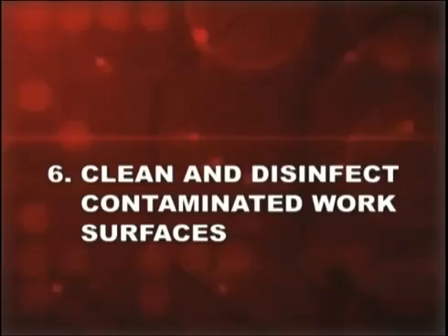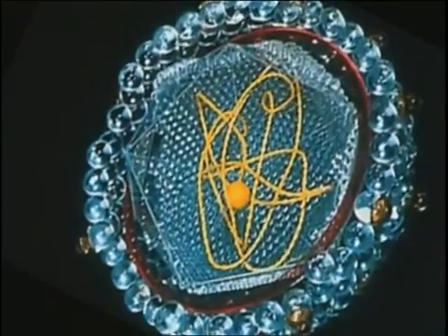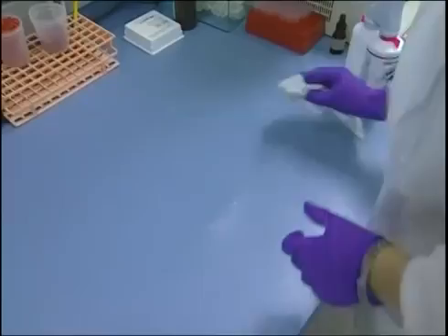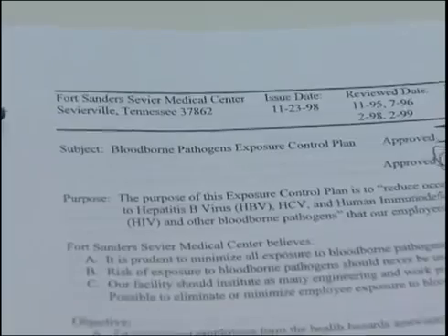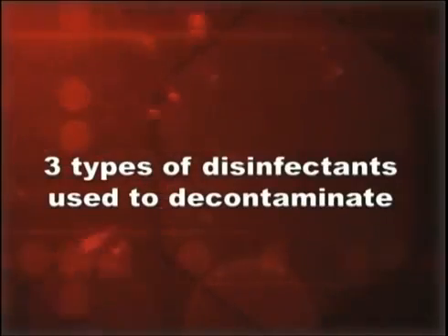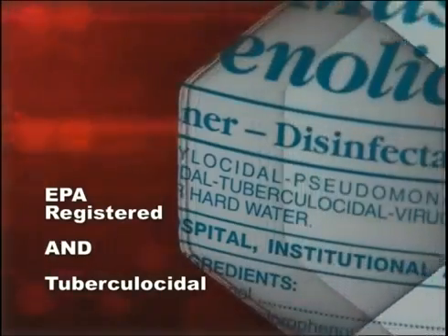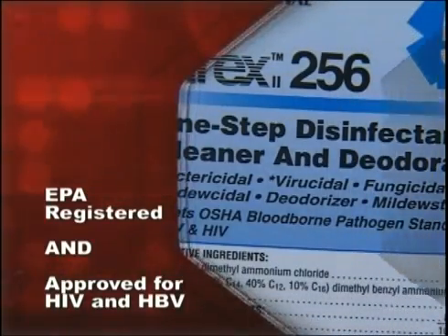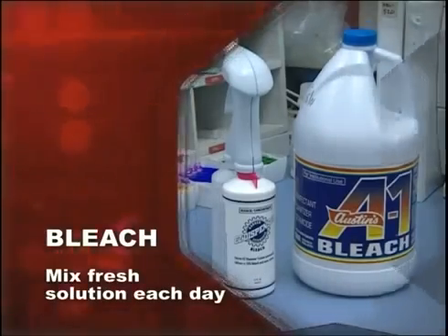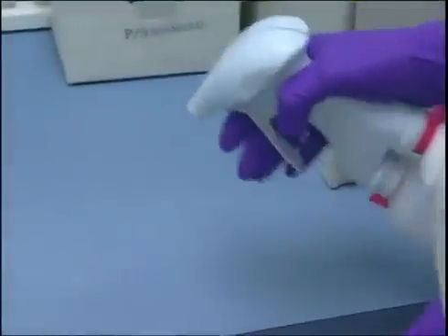Number six: clean and disinfect contaminated work surfaces. The hepatitis B virus can live up to a week or more in a dried state on contaminated work surfaces. That's why it's crucial that you decontaminate your work surfaces at the end of the shift and whenever they become contaminated during the shift. There's a decontamination schedule in your exposure control plan. There are three appropriate disinfectant options: an EPA-registered tuberculocidal disinfectant; an EPA-registered disinfectant approved to kill HIV and/or HBV; or bleach diluted with water at a ratio between 1:10 and 1:100. If you use diluted bleach, you must make up a fresh solution every day. Wear appropriate utility gloves during decontamination.